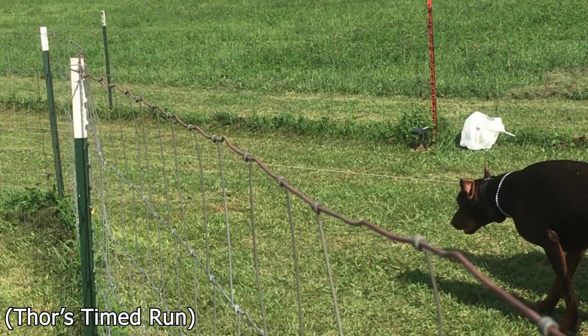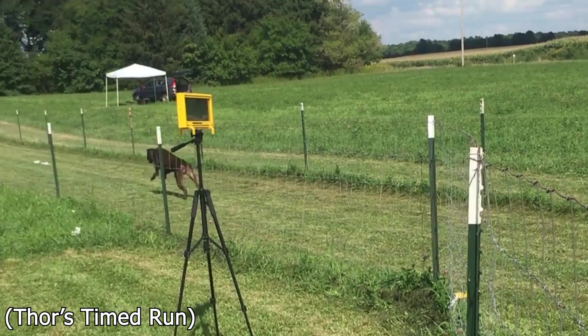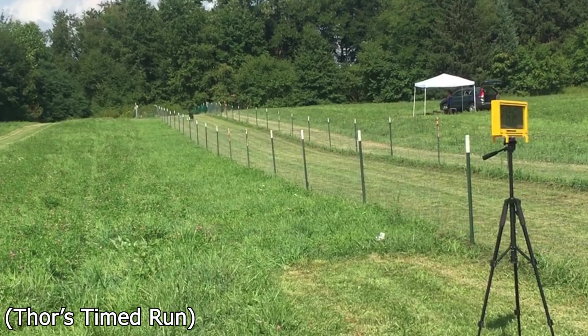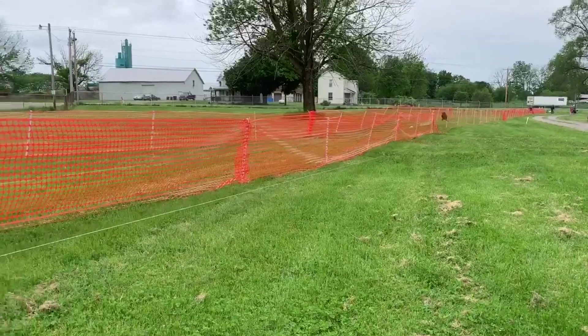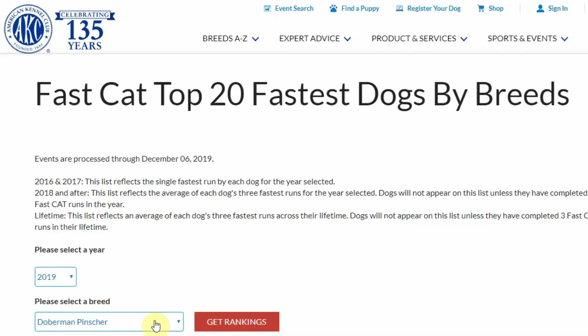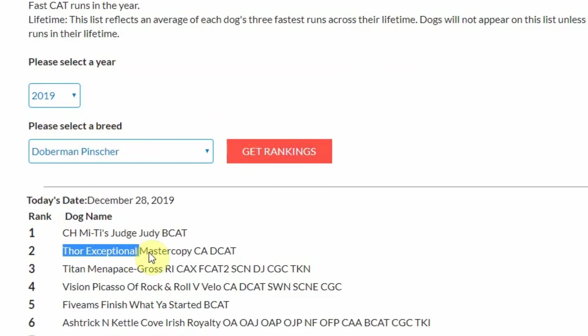CAT stands for Coursing Ability Test. This competition measures how fast a dog runs over a 100-yard sprint and ranks dogs accordingly. It wasn't too long before Thor just dominated the competition and quickly rose the ranks, gathering plenty of ribbons along the way. For a short time, Thor was even known as America's fastest Doberman. Even today, if you look at the AKC's top 20 fastest dogs and the Doberman Pinschers for 2019, you will see that Thor's name is ranked as the number two fastest Doberman in America.